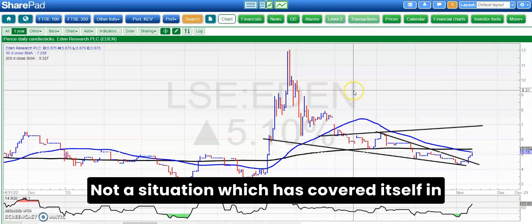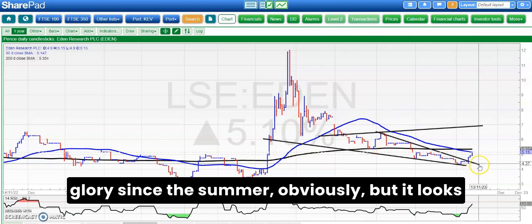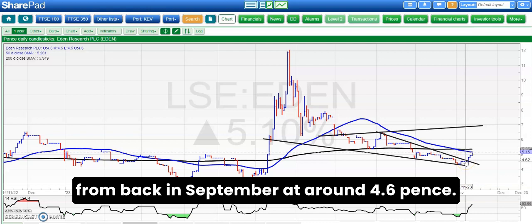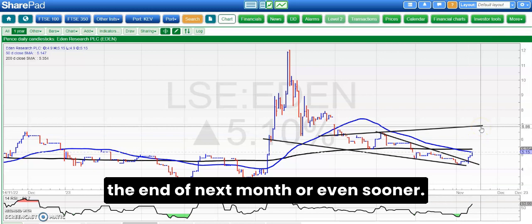On to Eden, which I haven't looked at for a long time — not a situation which has covered itself in glory since the summer, obviously. But it looks like we're breaking out of this falling wedge from back in September at around 4.6 pence. Above that looking for 7 pence as soon as the end of next month or even sooner.